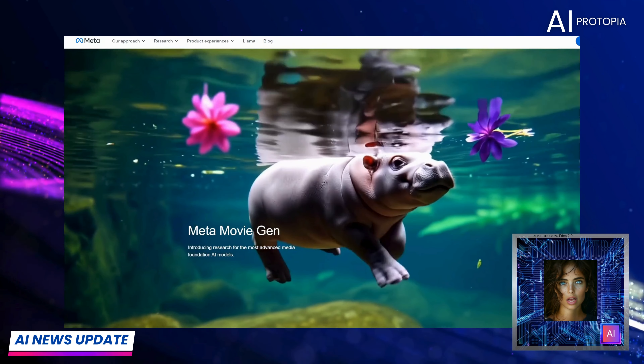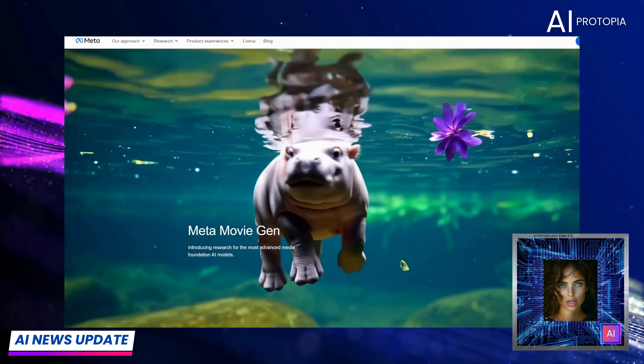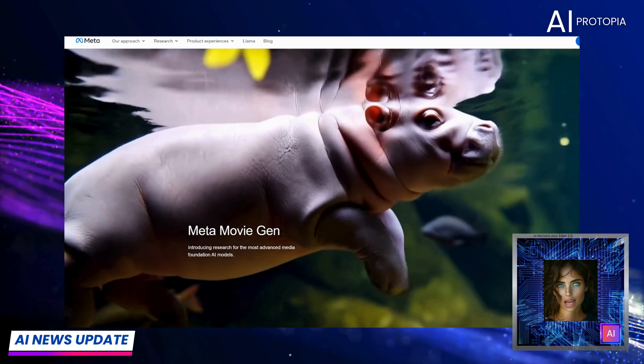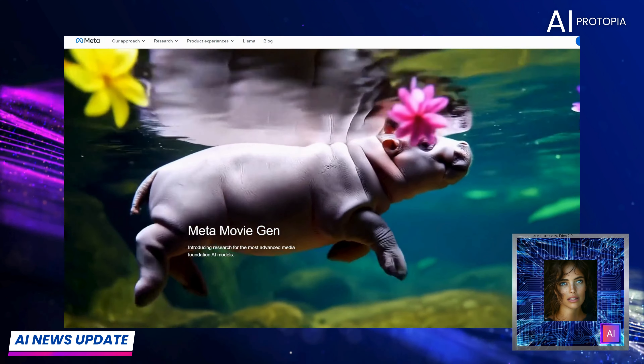Today we're diving into the latest game changer from Meta and their brand new AI video generator, MovieGen. This tool just might be the next big thing in AI video creation. Let's take a look.